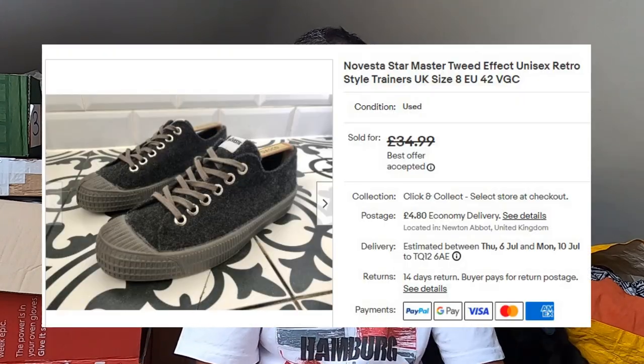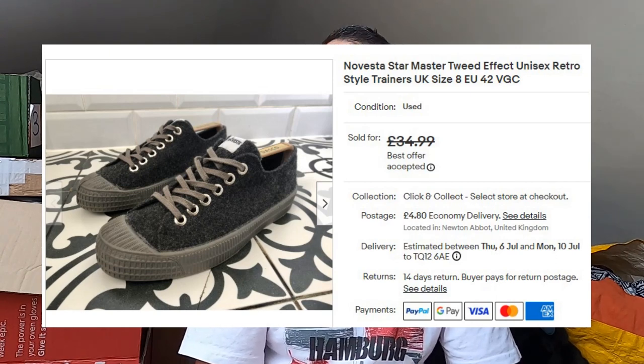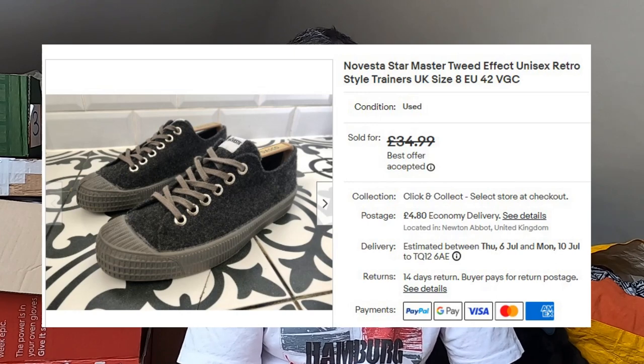You would have seen these in a recent video — these are Novesta Starmaster, a tweed-like Converse style shoe. Paid £6 or £7 for these in a charity shop. They went for £32.50 plus postage and took a couple of days to sell. Really good shoe to look out for — Novesta. They look like Converse but they're made in Slovakia, so they've got a sort of Eastern European merit to them. A cool shoe.